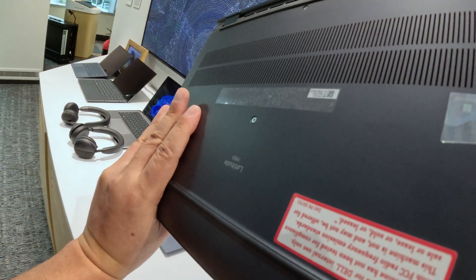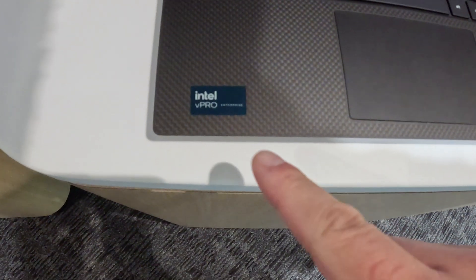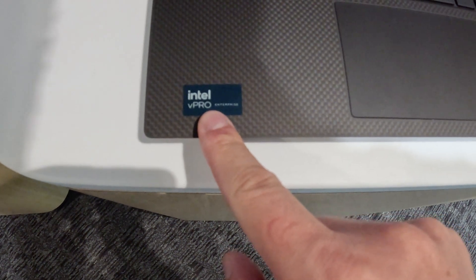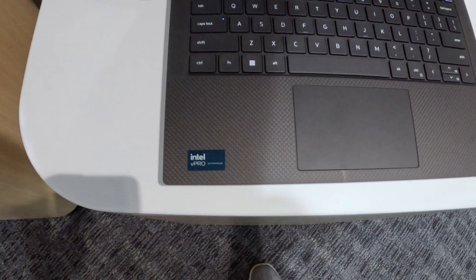There was something that caught my eye on these pre-production models — it doesn't give you more performance but it's important for commercial and large enterprises. It's a function called vPro. I saw the new vPro sticker and hadn't seen it yet — it's quite a nice-looking sticker with the new vPro branding from Intel.